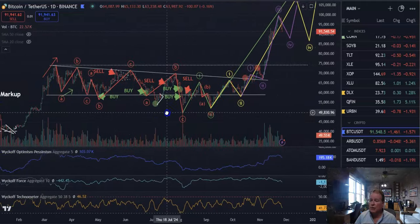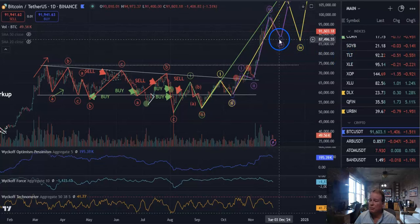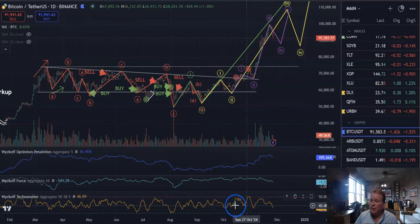After the consolidation phase, you can see the purple wave three ending there. I'm looking for some type of purple wave four to the downside. You can see our technometer is sitting at 41.77 — that is about as oversold as it's been since this rally started, so we could be coming into a low here soon.